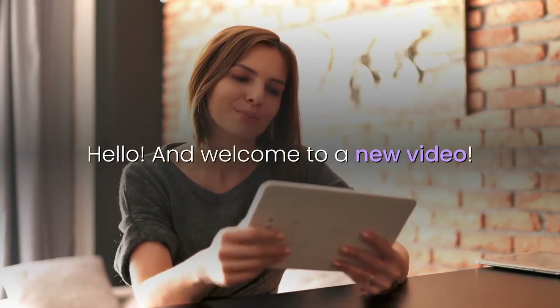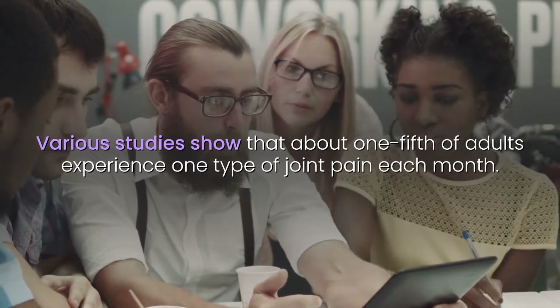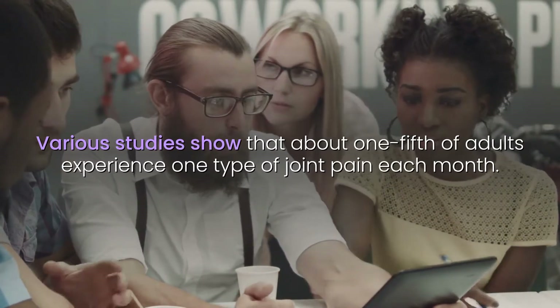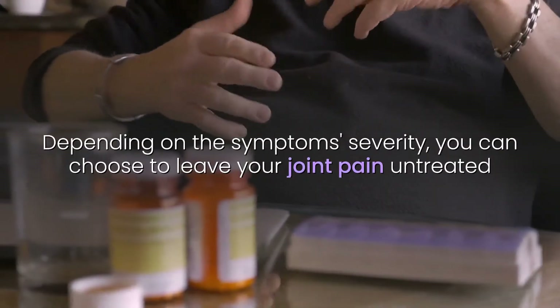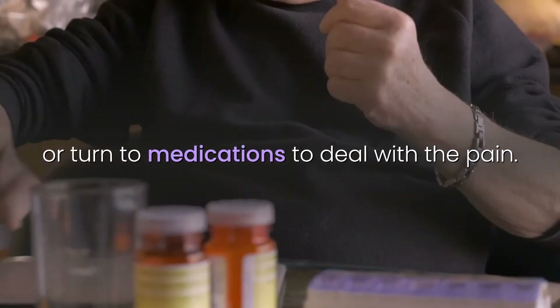Hello and welcome to a new video. Various studies show that about one-fifth of adults experience one type of joint pain each month. Depending on the symptoms' severity, you can choose to leave your joint pain untreated or turn to medications to deal with the pain.